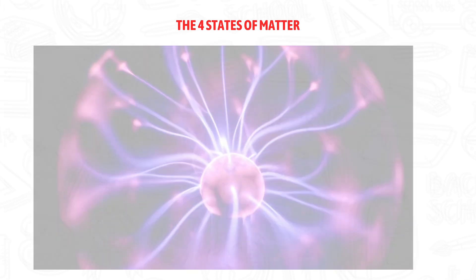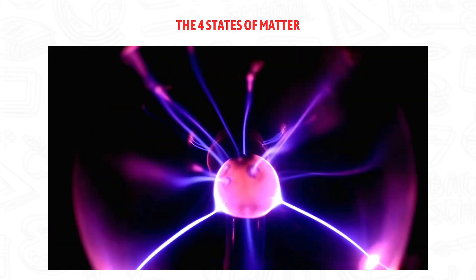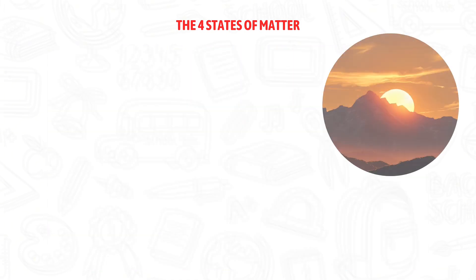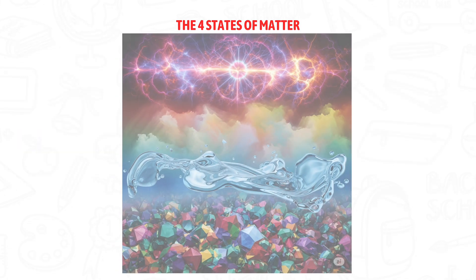And finally, plasma. It's a supercharged state of matter. It's like gas, but with energy that makes the particles glow. You can see plasma in lightning, the sun, and neon lights.